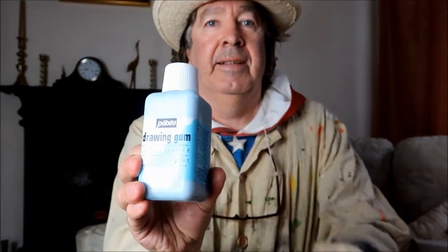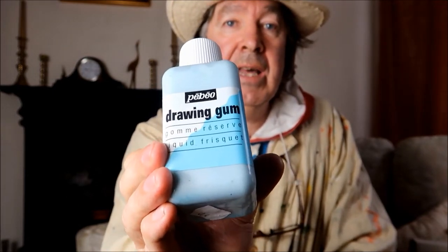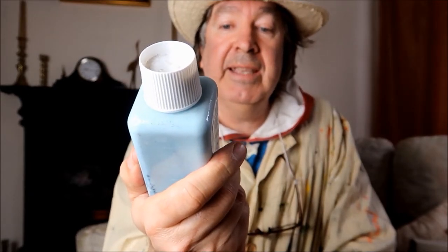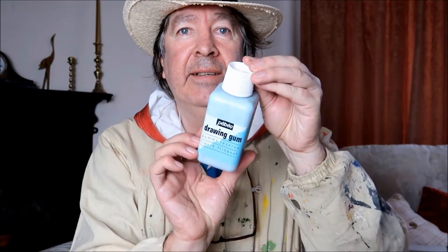Without further ado, let's get on with today's haul. First of all, this is the very first time I've bought this — it's drawing gum. If you can have a look at that — it's a bit bright there, but there you are. The make is Pebeo, which is a really good make.